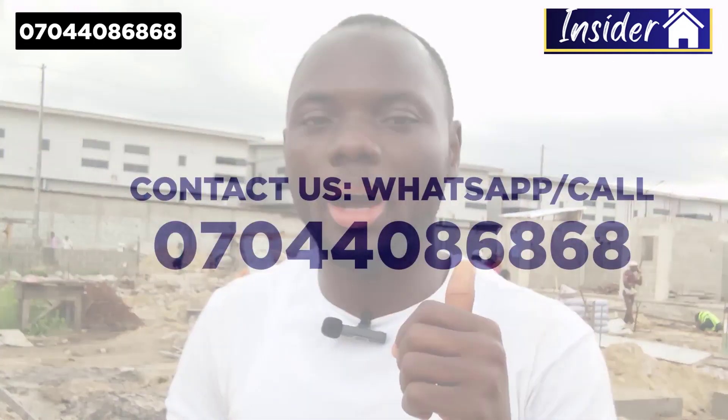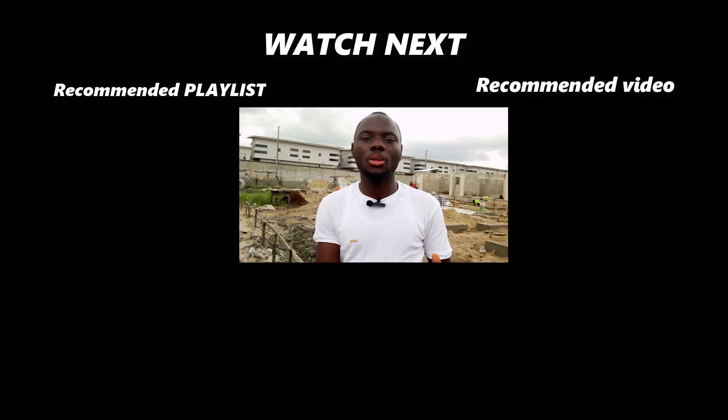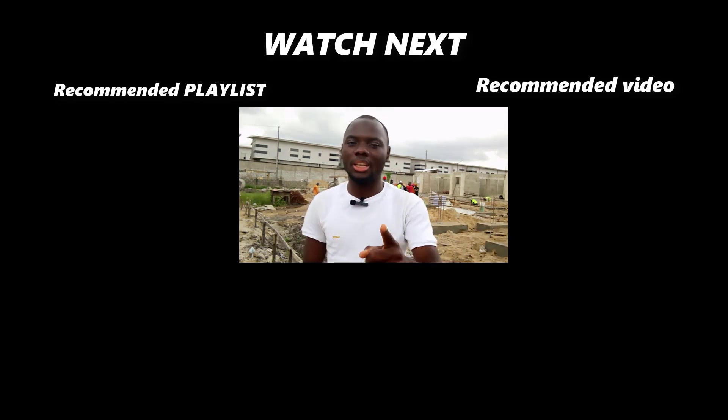This is a no-brainer deal that you don't want to miss. To secure your slot, pick up your phone and dial 07044086868. Thank you so much for watching this video. Don't forget to subscribe, like this video, and share it with your friends. I'll see you in the next video.